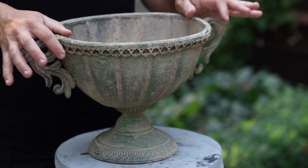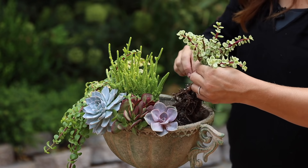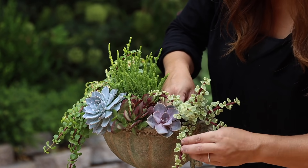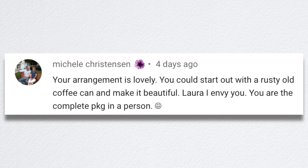Next video was a second arrangement. I picked up a really pretty thin metal urn down at the garden center and was just in the mood to do a succulent arrangement. Sometimes it takes a while because I feel like I have to have the right container. I'm not keeping as many plants upstairs in our plant room because I used so much of it for seed starting and kind of farmed out a lot of plants to friends and family. I've got like two trays of plants up there, so I needed to gather up some fresh stuff and it all came together this last week. Michelle said my arrangement is lovely and that I could start out with a rusty old coffee can and make it beautiful.